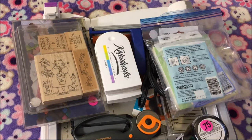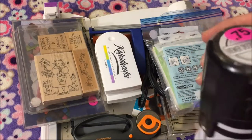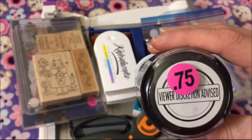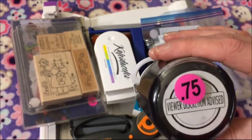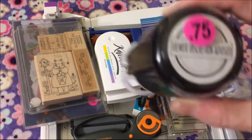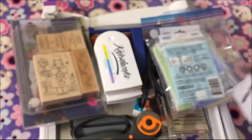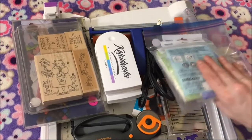Hi everyone! I went to a crafty garage sale today and got some good deal items. First, this is a Seven Gypsies self-inking stamp. I thought it was funny because it says 'viewer discretion advised,' and when you stamp it you get, you know what that looks like. It was 75 cents.